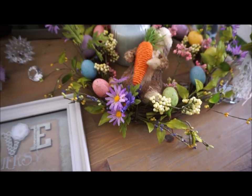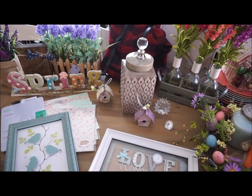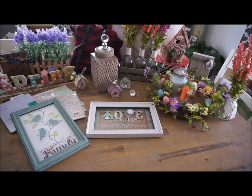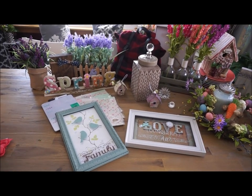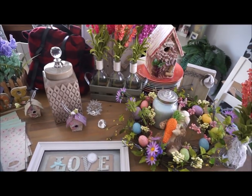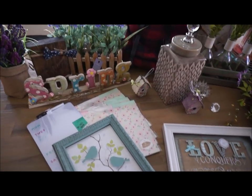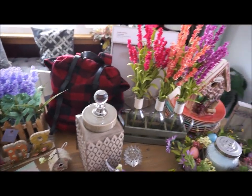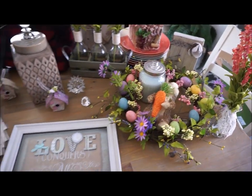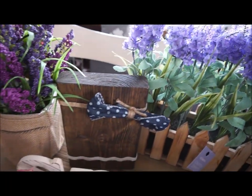So that does it for this spring home decor haul. I hope that you enjoyed watching it and let me know which items you found to be your favorites. If you are not subscribed to my channel, please make sure that you do subscribe - I would greatly appreciate it. Also make sure to check the description below and check out all of the other videos that I have planned to upload in the very near future. Thank you guys so much for watching and supporting my channel. I will see you in my next video. Bye!